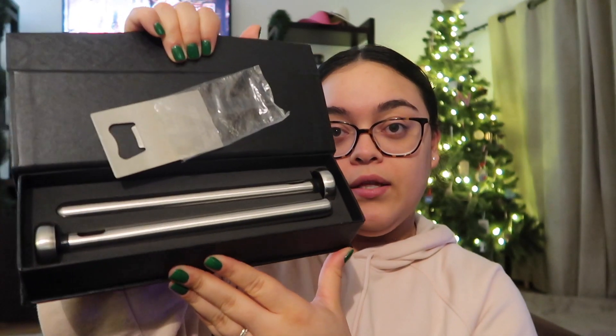Since we're on the topic of beer, I also got him these beer chiller sticks. Most of the things I got him are from Amazon — I'll link everything below. You freeze these and then stick them in your bottle of beer, and you can drink through it as well. It'll keep your beer cold. It also came with a little beer bottle opener, which is really heavy duty, and it comes in a cool magnetic box — very fancy.